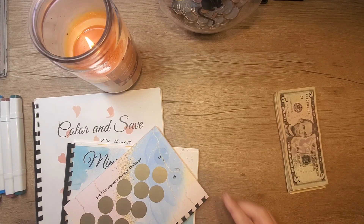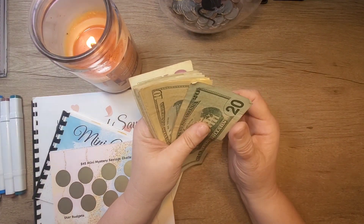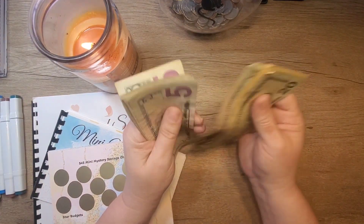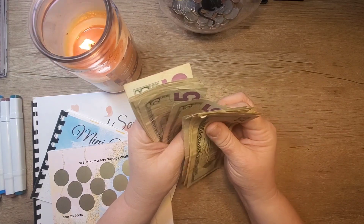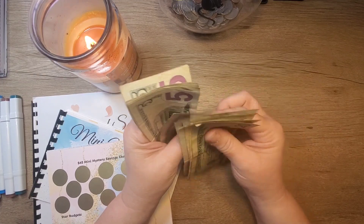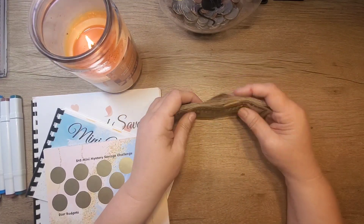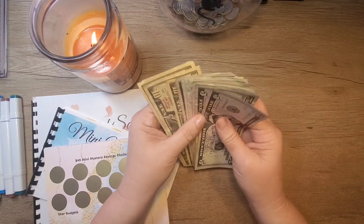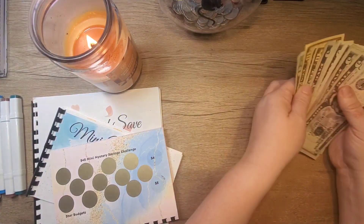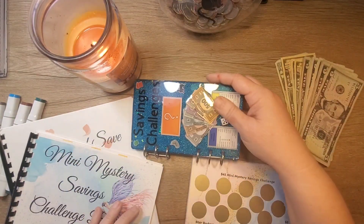These are our book savings challenges that we're going to work on and we have $150 here. So $20, $30, $40, $50, $60, $70, $75, $80, $85, $90, $95, $100, $5, $10, $15, $25, $35, $45, $50. $150 - is that what I said? We're just going to lay that right there and get started on these.